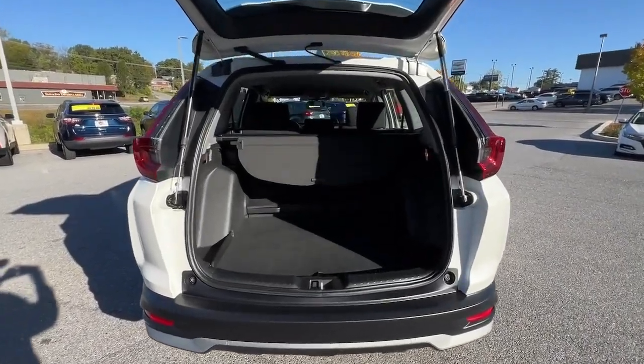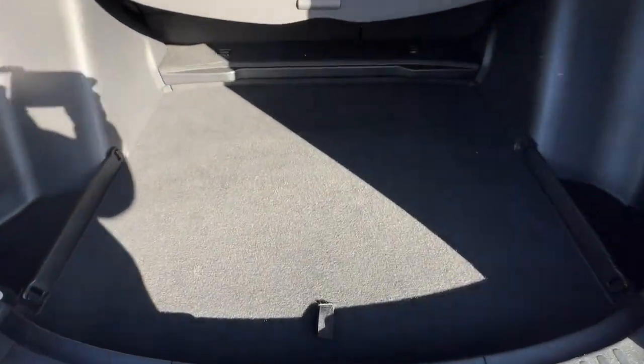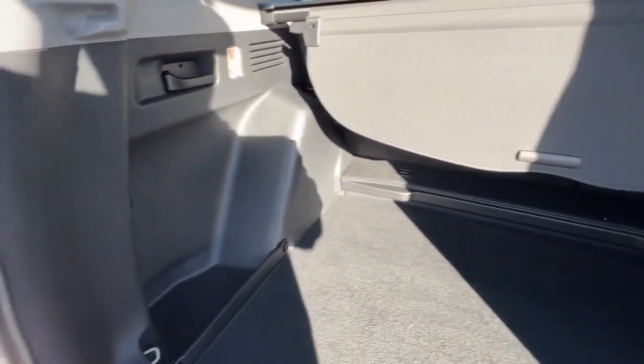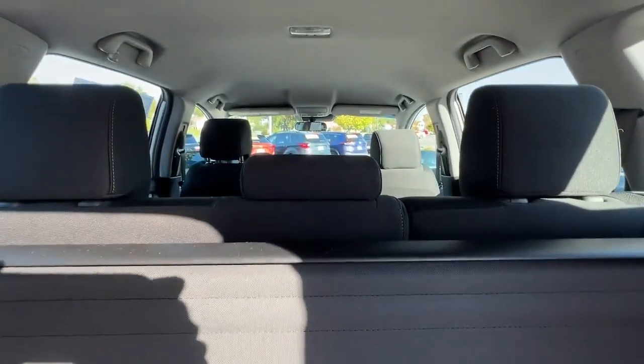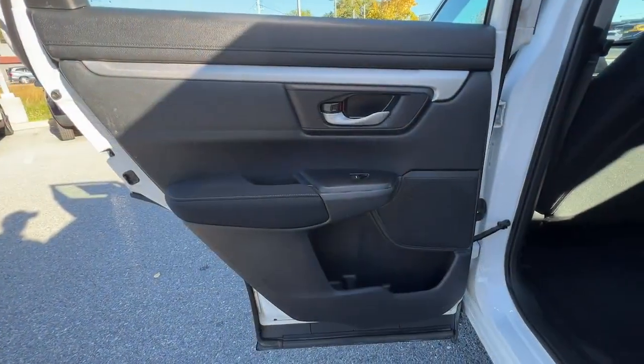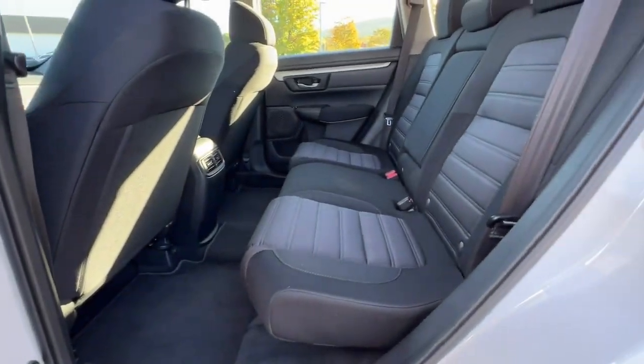These are just some of the great options this vehicle comes with: heated steering wheel, Apple CarPlay and/or Android Auto, pre-collision system, navigation system, moonroof, heated driver's seat, keyless entry, power passenger seat, heated mirrors, and adaptive cruise control.